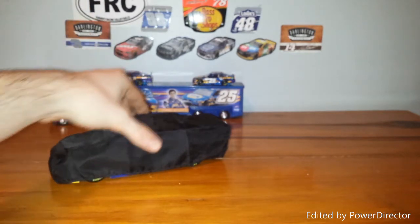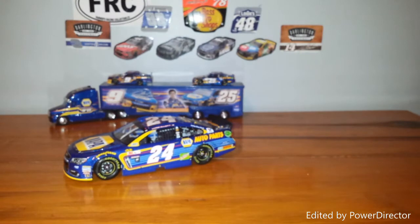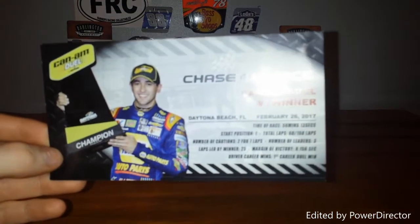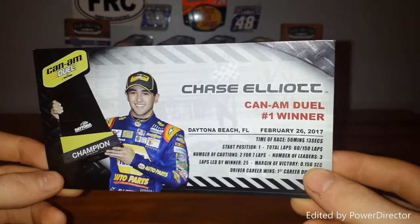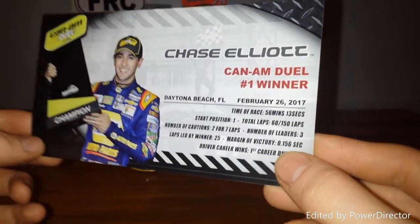So we'll take a look at the car right here under the cover at least — very, very nice looking car. Here's the card that comes with all the cars in the 1:24 scale with the raced versions. Chase Elliott, Can-Am Dual number one winner, Daytona Beach, Florida, February 26, 2017.